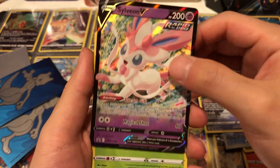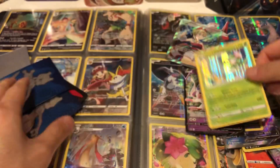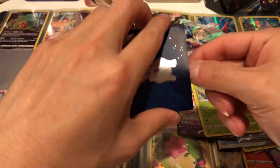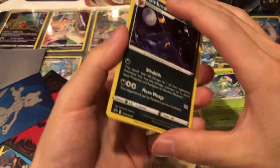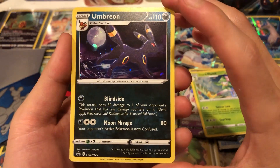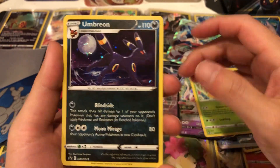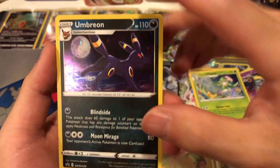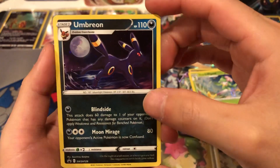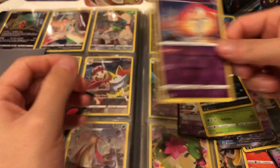Gotta love the Eeveelution cards. Suicune Lilligant holo — decent card. Doesn't seem like I bought anything too good here. Then we have the Umbreon — the cosmic holo foil. This Umbreon you get out of a three-blister pack of Evolving Skies. I'm surprised it's actually worth a decent amount — Umbreon is a very popular Pokemon. It's not bad, not the greatest card, but a three-dollar card nonetheless.